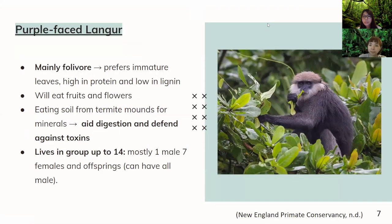The purple-faced langur, being on trees most of the time, eats leaves most of the time, but it will also resort to eating fruits and flowers. It will also eat soil from the termite mound to get minerals to aid digestion and defend against toxins. Little is known about this species because of its shyness, but we do know that it lives in groups of up to 14 members. The composition is usually one male, seven females, and the rest are offspring. There are also all-male groups, but a recent study has found that the group composition evolved to include two males.